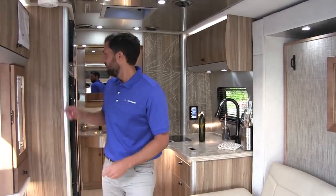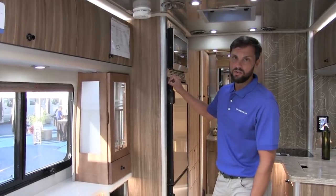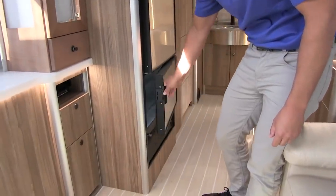It has a 9.1 cubic foot compressor refrigerator, which is more efficient than an absorption-style refrigerator, using only 4.4 amps per hour, and it has a freezer portion below.